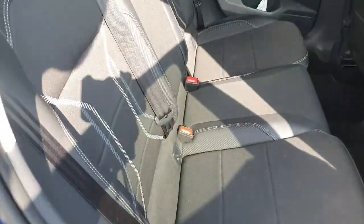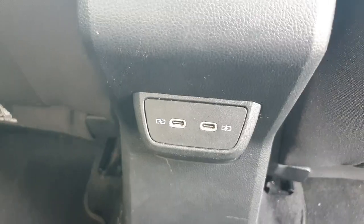Coming into the back of the car, we have this lovely cloth interior. We have isofix points on either side, and we also have two USB-C charging ports here as well.